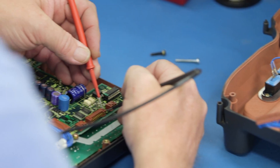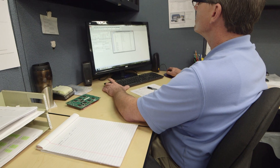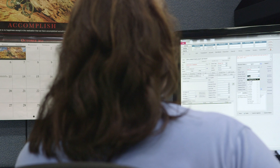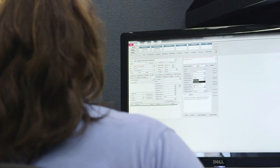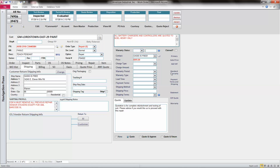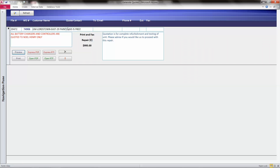Once your unit is evaluated and purchasing has researched the price and lead time of any parts known to be needed, a quotation is prepared. Our quotation includes all the reference information needed for you to identify your repair item, as well as the price, lead time, a general description of the work to be performed, and any cost of new and surplus options, if available.